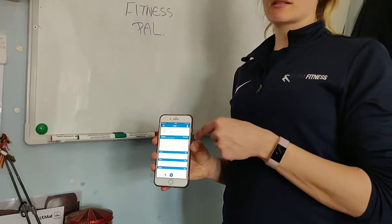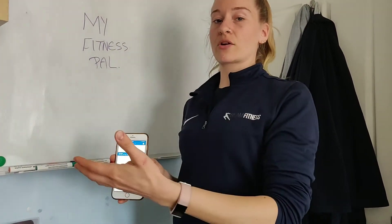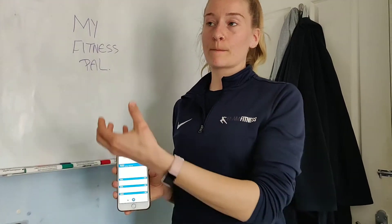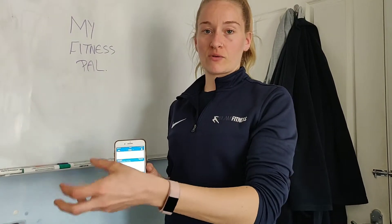Now the reason we don't track our exercise on MyFitnessPal is because that will then add more calories to your day. And if you want to maintain a calorie deficit, you don't want to be adding more calories onto what you can eat throughout the day.